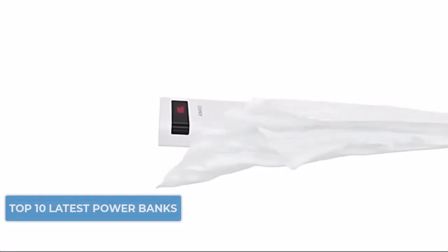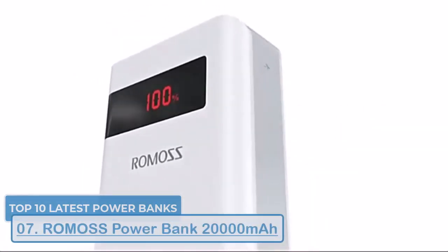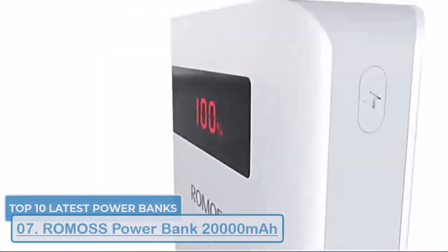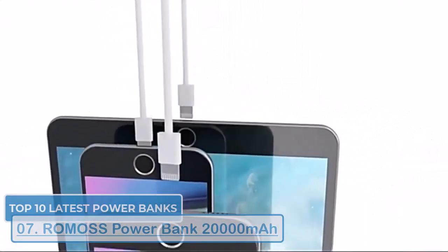Our pick at number six is none other than the Romos power bank. This budget-friendly option from Romos packs a surprising amount of power for its price. It has a 20,000mAh capacity and supports 18 watts fast charging.